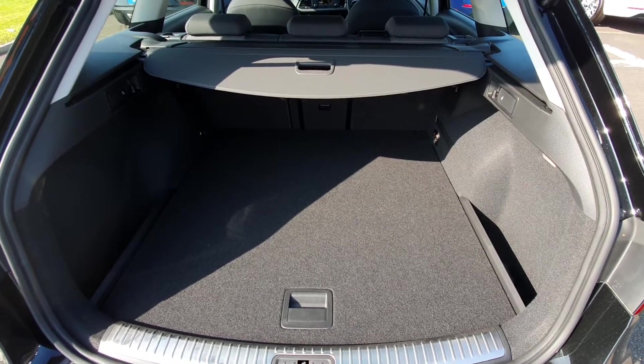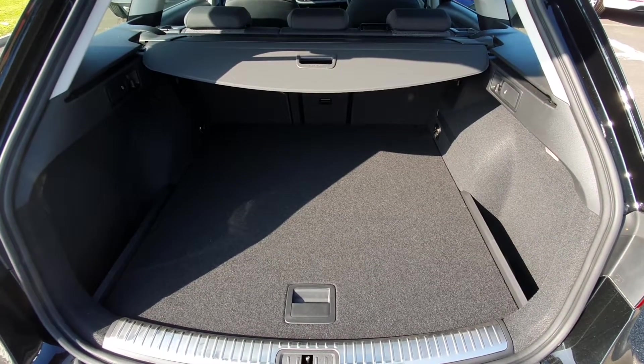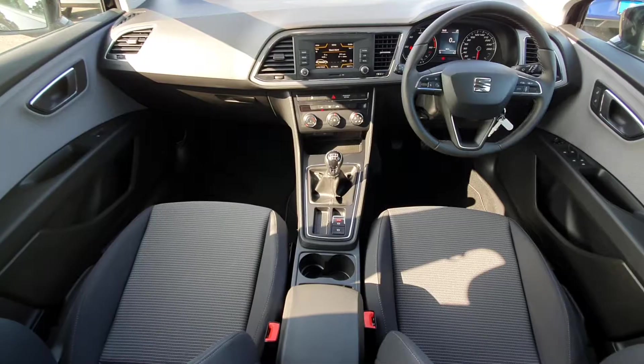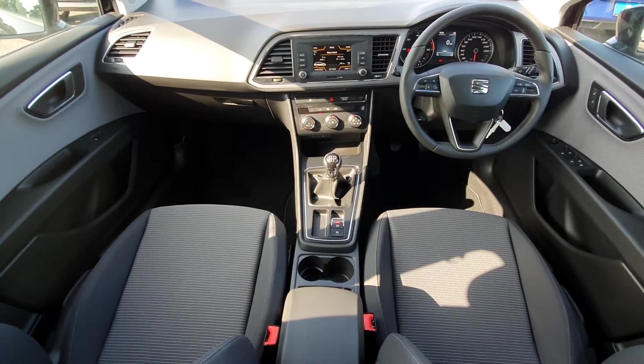As it is an estate you can see it has loads of boot space. The two-tone cloth interior is in pristine condition and the front is a fantastic place to sit as well.